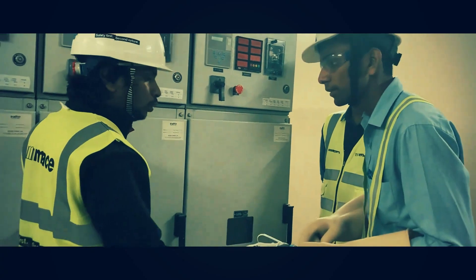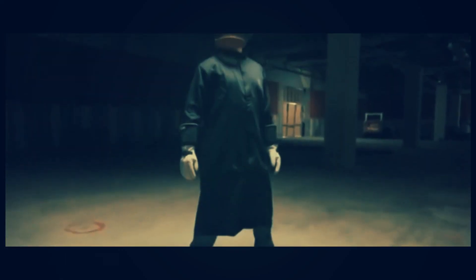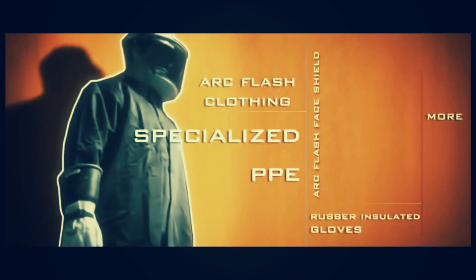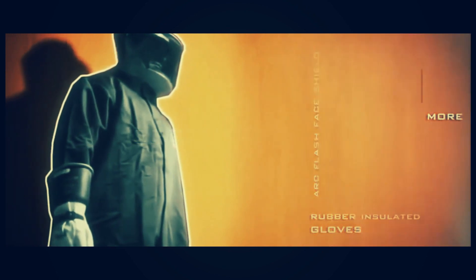Competent workers need to be trained to the systems, which will help identify the hazards associated around electrical sources — what controls can be best used, as well as the additional specialized PPE required, such as arc flash clothing, arc flash face shield, rubber insulated gloves which include leather protectors, and more.